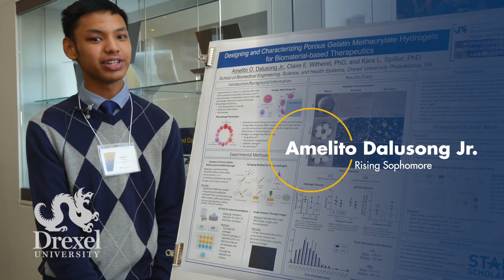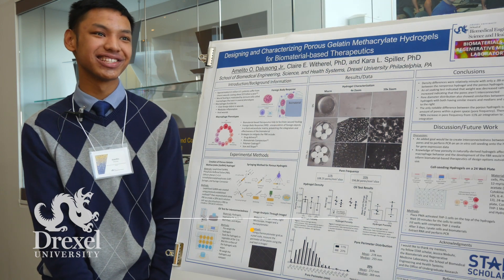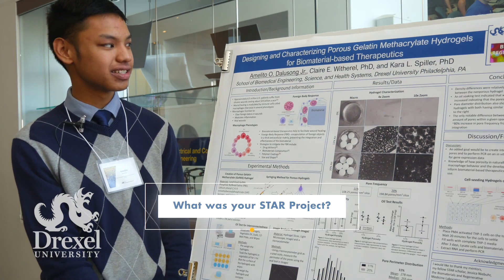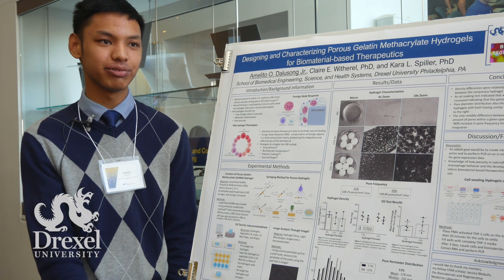My name is Amelito de Lusong Jr. I'm in the Drexel School of Biomedical Engineering Science and Health Systems. My project here is about designing and characterizing porous gelatin methacrylate hydrogels for biomaterial wound regeneration.